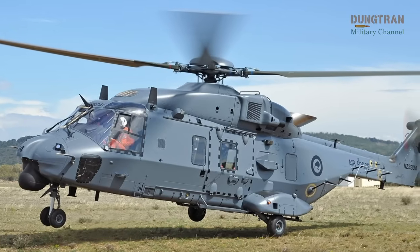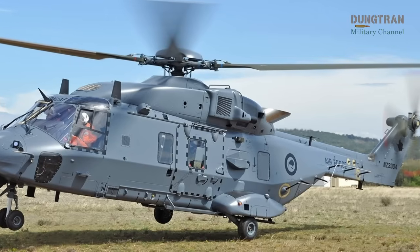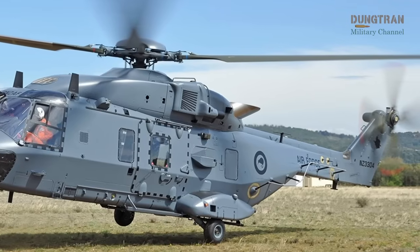The naval variant can be armed with torpedoes, air-to-surface, or air-to-air missiles, while the land variant supports machine guns or a 20-millimeter cannon, making it a formidable asset for troop transport, search and rescue, police operations, and special forces missions.